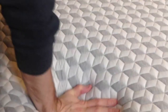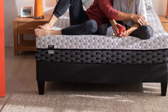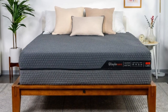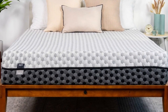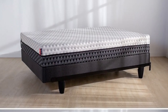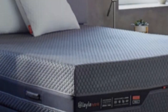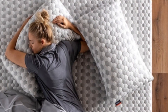The Layla Memory Foam mattress is a flippable mattress with a different firmness level on either side. Sleepers can choose between a medium-soft 4 and a firm 7 side, both featuring pressure-relieving memory foam. The softer side earned the highest marks from side sleepers who weigh less than 130 pounds, while the firmer side performed best with back and stomach sleepers over 130 pounds. A top layer of memory foam cushions your joints, reducing pressure in areas like the shoulders and hips while pushing back in areas that need more support.